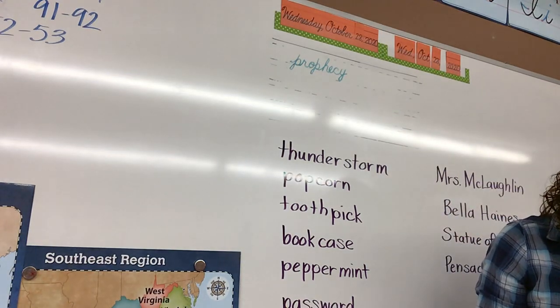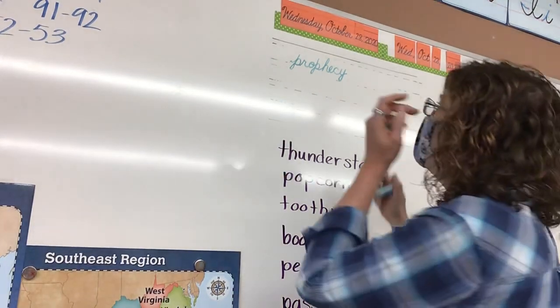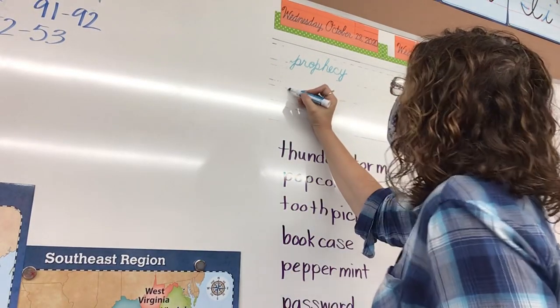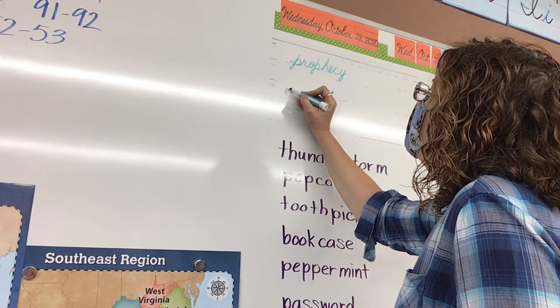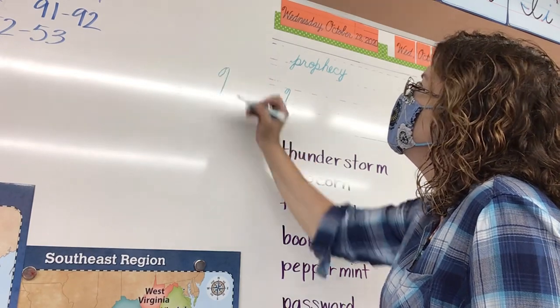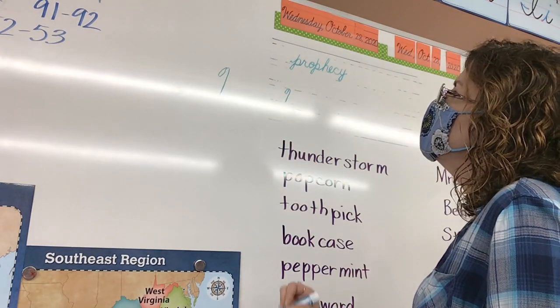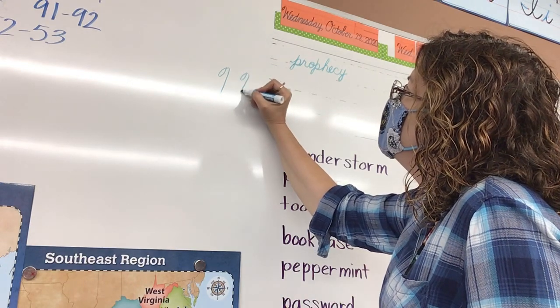The next word I want to show you is holy and ghost. That's actually two words, but it's a compound word. For the H in holy, it's capitalized. You're going to make a loop going into a candy cane. No, you need to go like this, sort of like a snail shell, and then go straight.